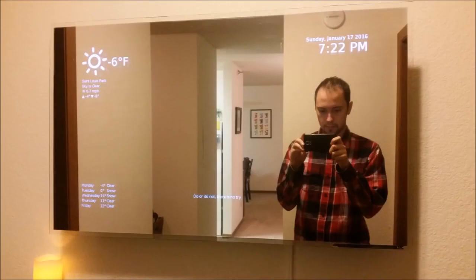One enterprising modder added a Raspberry Pi and some strategically placed LCD screens to a transparent mirror to create something straight out of a science fiction television set. The integrated screens can display personalized messages, a clock, and even the upcoming weather while still working as a standard reflective mirror. His build process is detailed on his website for others to emulate.